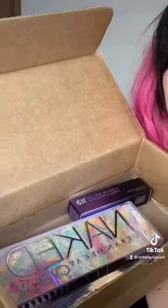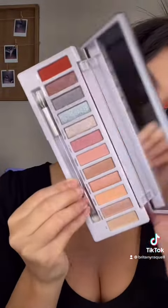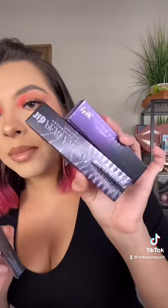Next, Urban Decay. New Cyber Palette. Look at this cool packaging. This is the inside — eyeshadow primer, mascara, and eyeliner.